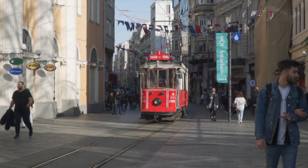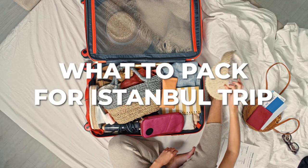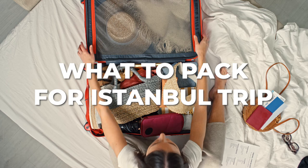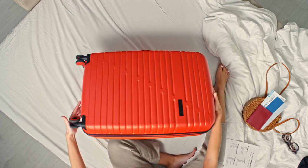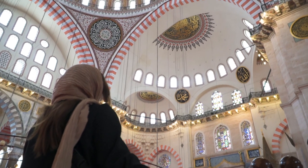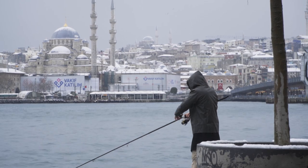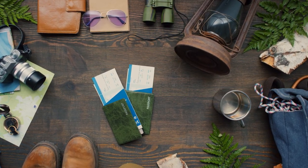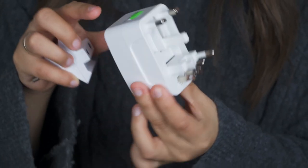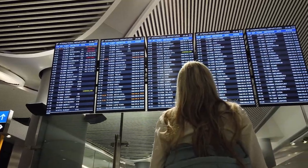If you're planning a trip to Istanbul soon, you might be wondering what things you should pack to make your trip even better. In this video we're going to guide you through the essentials for your Turkish adventure. We'll cover everything from versatile clothing options that adapt to Istanbul's climate to the must-have accessories and electronic devices. Let's get started.